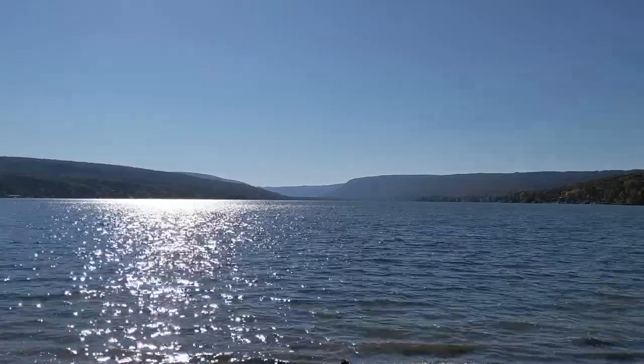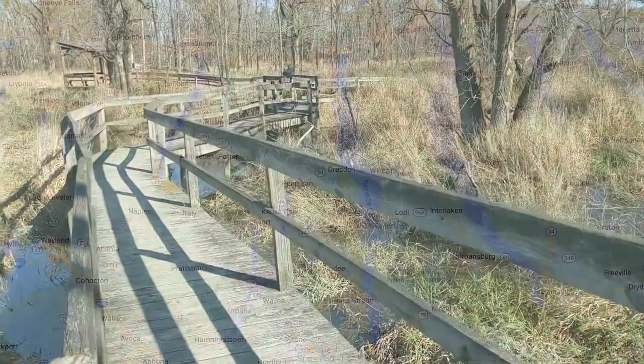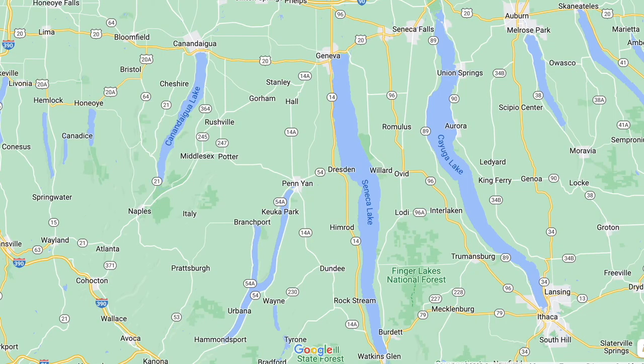Hey everyone! It's Amy from Finger Lakes Explorers. Today we're checking out Honeoye Lake. Honeoye is one of the smaller of the Finger Lakes, towards the western side of the region, and is off the beaten tourist trail.